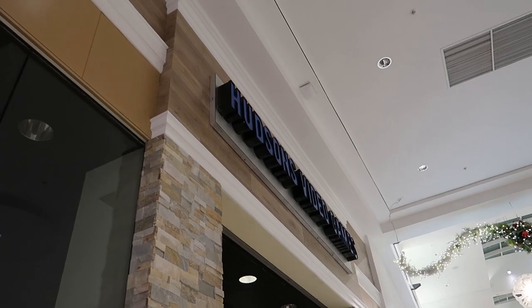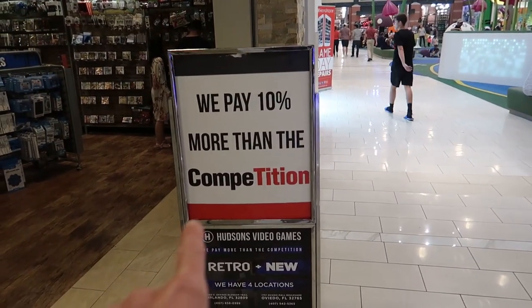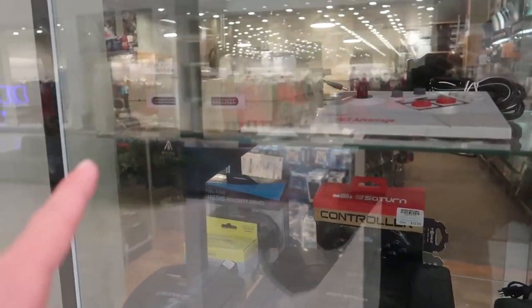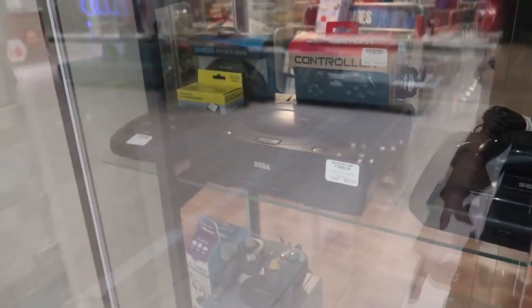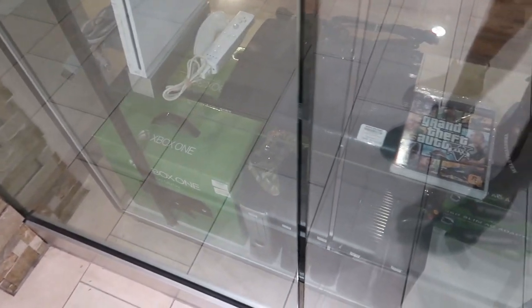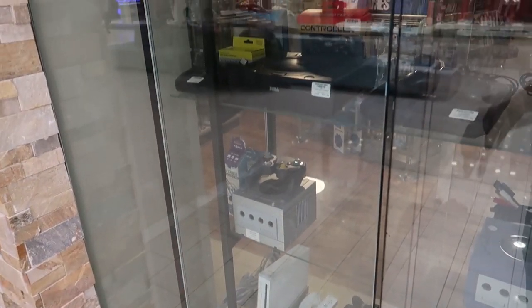There's a place called Hudson's Video Games. I like their sign — it says 'we pay 10% more than the competition' in the GameStop font. They have all kinds of different things like Super Nintendos, Sega Saturn, Sega Genesis, GameCubes, Wiis, Xboxes — all kinds of different retro games. The reflection makes them kind of hard to see.